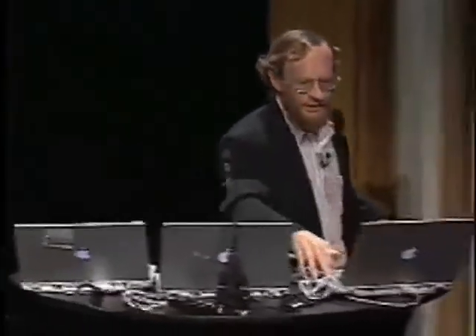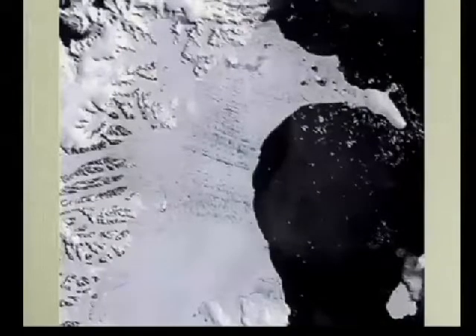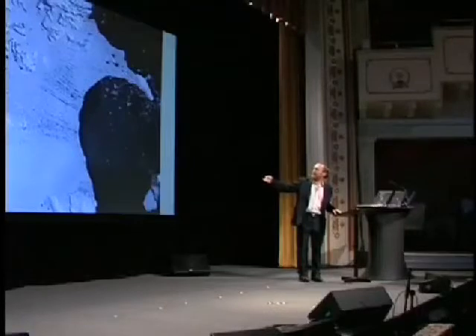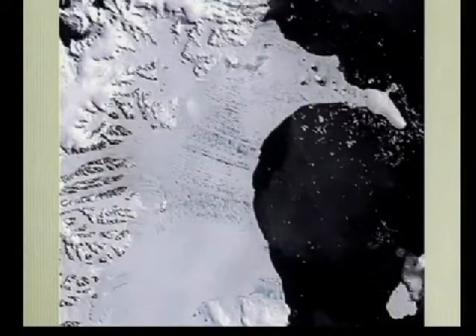This sea level rise projection assumes that the big ice sheets do nothing — actually they help us, because it snows more on the big ice sheets in a warmer world. But here is Antarctica — a big chunk of ice. Up in the peninsula there's been some warming going on. This is a satellite picture showing the Antarctic Peninsula mountain range with glaciers dripping off, coming down. The sea is over here in black, with icebergs floating around. And this is a floating extension called an ice shelf, with meltwater pooling in cracks.